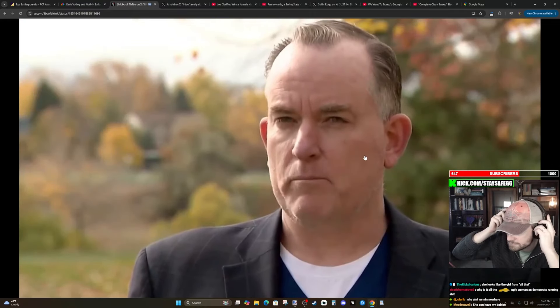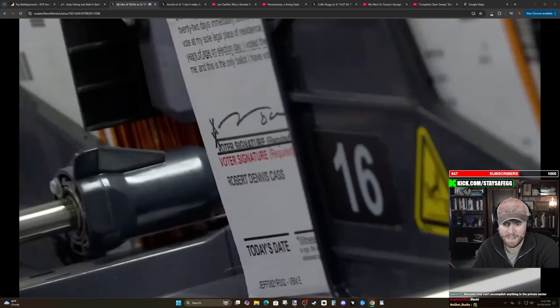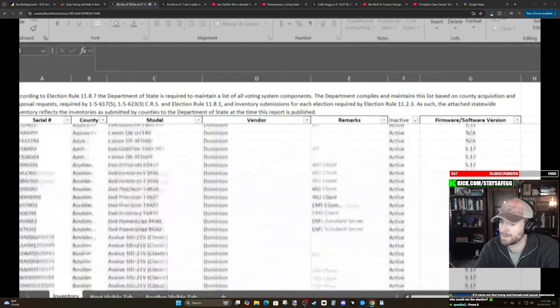Is this a concern? Yes. Is it being mitigated? Yes. Does this mean that all of the computers are connected to the Internet and that votes are being flipped? No. Matt Crane, former Republican Arapaho County Clerk and current Executive Director of the County Clerks Association, admits this is not great news, but not something that will compromise anyone's vote. He warns that some Republicans will use this for political and financial purposes, whereas clerks will stay in the truth, honoring their oath of office to serve constituents honestly.